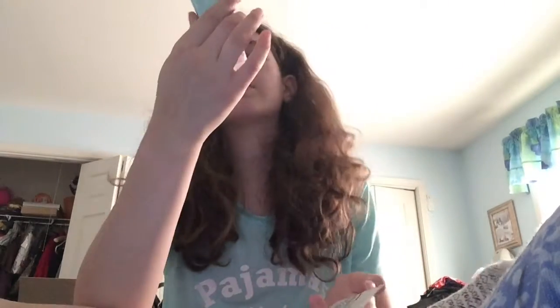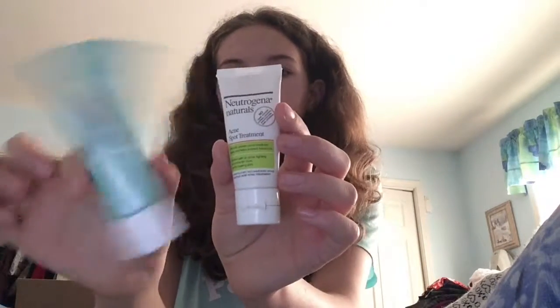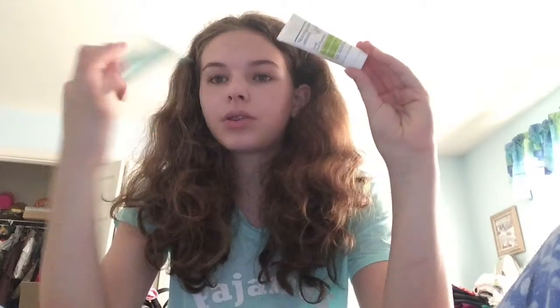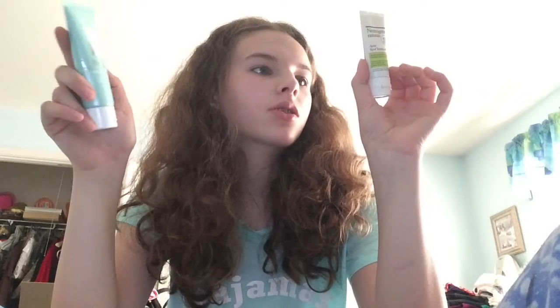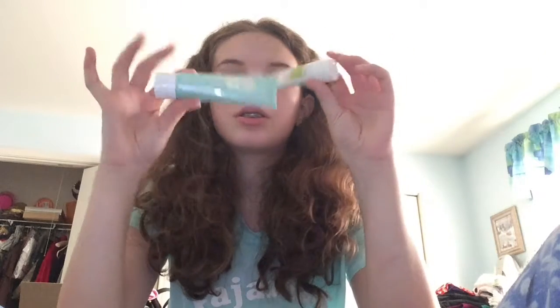Next, I mix two skincare products together: the Clinique Acne Solutions All Over Clearing Treatment, Oil-Free — this is Step 3 — and the Neutrogena Naturals Acne Spot Treatment. My sister used to give me the Clinique one, and I got the Neutrogena from my mom. I like to mix these two together and put it all over my face before I go to bed. I used to have a bunch of bumps, and I don't really have a lot now because I've been using these. I'm almost out of both and will probably have to restock. It says you can use it three times daily but I just use it overnight.